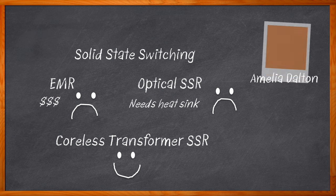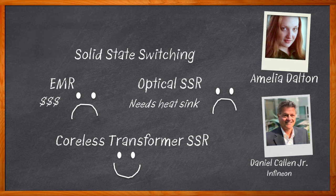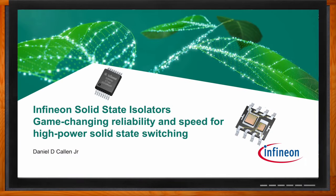I'm Amelia Dalton, host of Chalk Talk. In this episode, Daniel Cullen Jr. from Infineon and I explore trends in solid state isolator and relay solutions, the benefits that Infineon's SSI solutions bring to the table, and how you can get started using these solutions for your next design.